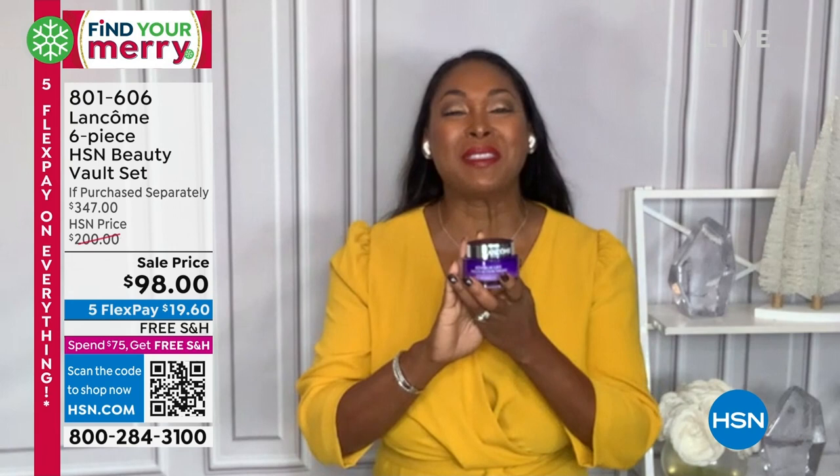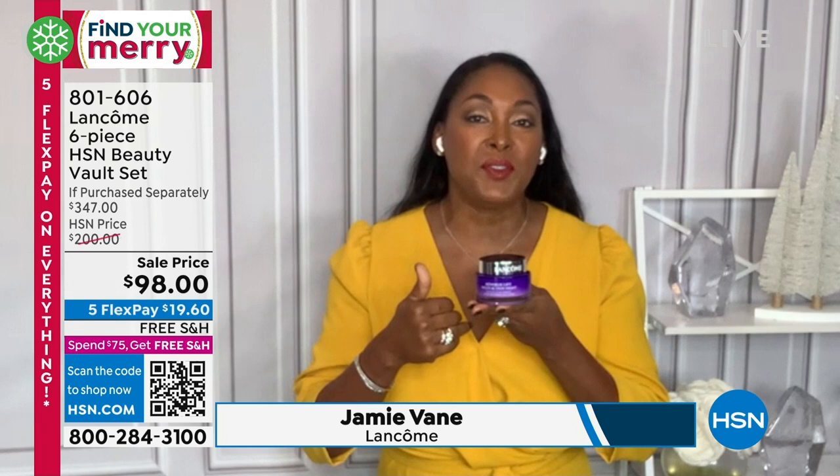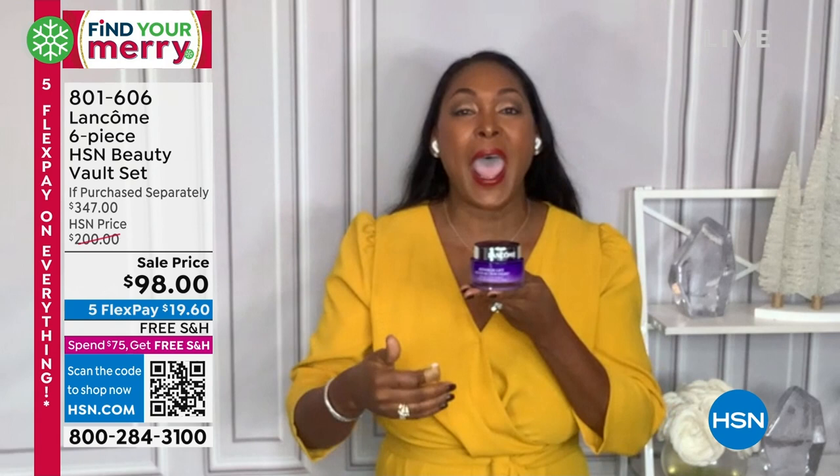So we're starting with the max daddy — this is Rennergy Lift Multi-Action Ultra Night. What makes this such a unique product is that it lifts, it firms, it tightens your skin. It gives you intense hydration as you sleep. I want you to imagine waking up tomorrow morning with skin that's rested, that feels firmer, that's softer, that has intense hydration.